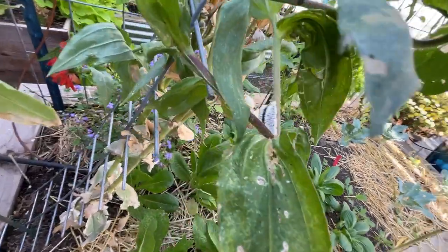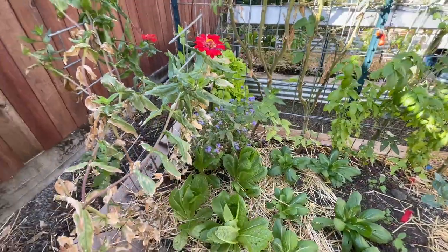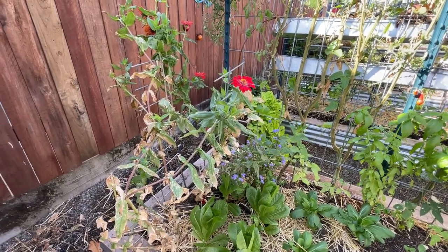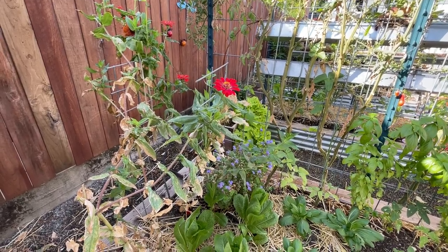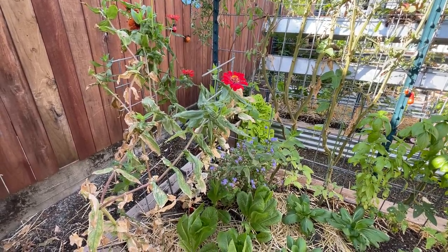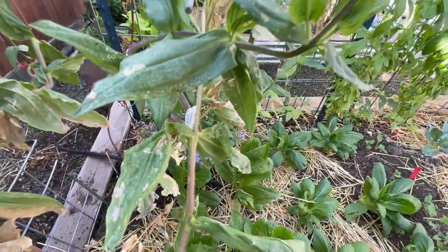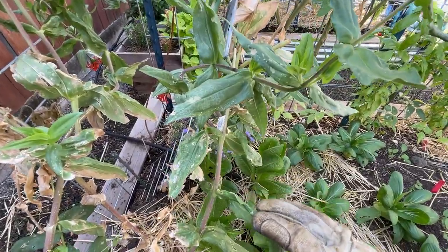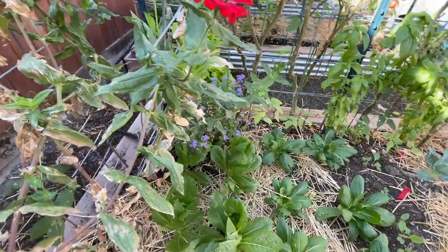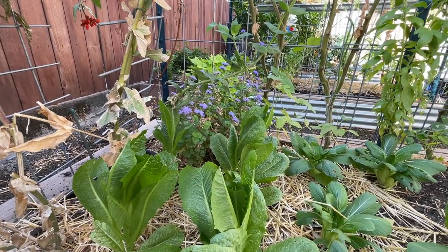That egg sac is from a praying mantis — it will hatch in the spring for some praying mantis babies, which will be great. They are great predators and eat a lot of aphids and other bad bugs. So I will be protecting this little egg sac. If it's time to tear out the zinnia, I might just cut the stem, and someone suggested hanging it in a tree to protect it and give the praying mantis babies a safe place to hatch.